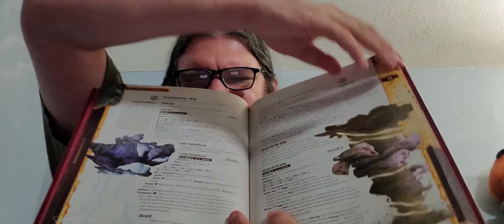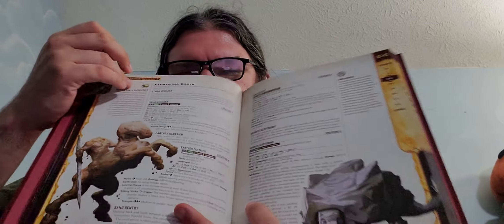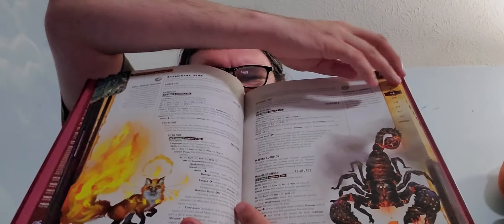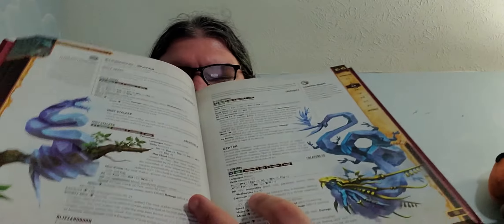So there are finally stats for elementals — it took two Bestiaries for them to finally put elementals in. There are air elementals, and then on the next page earth elementals, then fire elementals and a scorpion. It's called a Magma Scorpion, so they have other kinds of monsters in here too, and then water elementals.